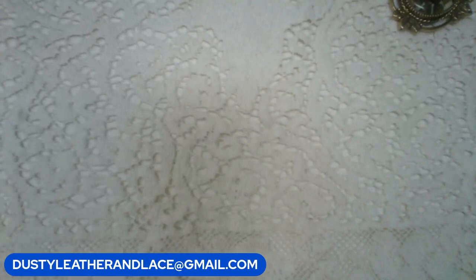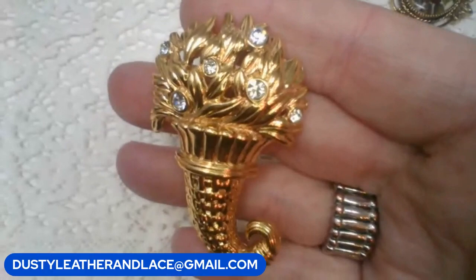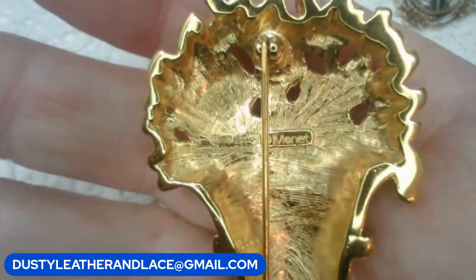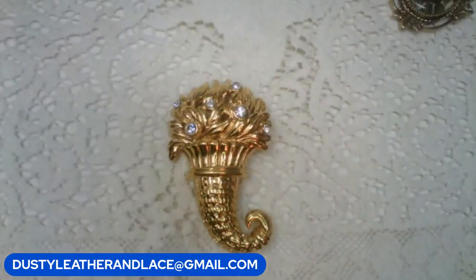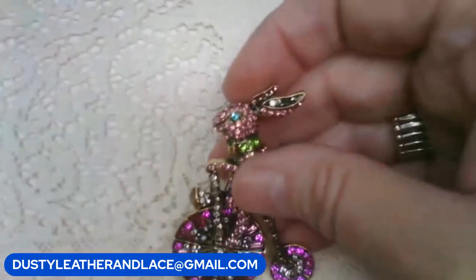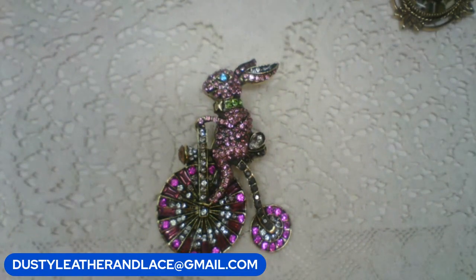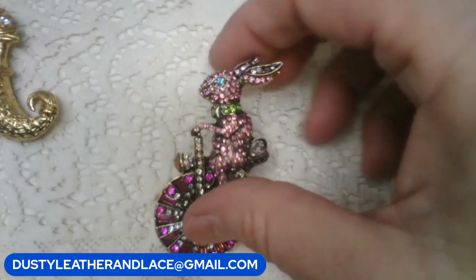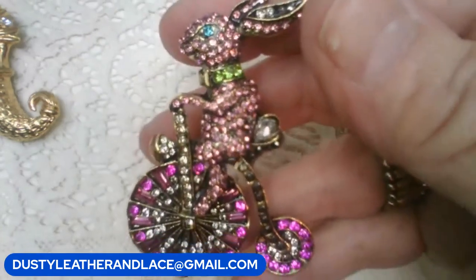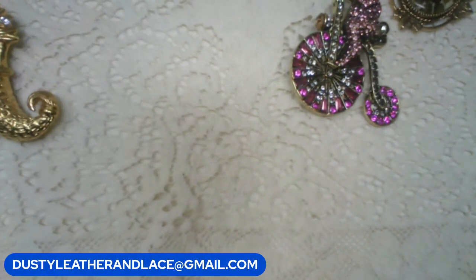I have a Monet brooch - it's like a basket cornucopia-looking tail with rhinestones. Marked right there. It's a big, chunky gold-tone brooch and it is eighteen dollars. Keyword: 'basket Monet.' Then this guy here is a ten-dollar brooch - he's a bunny rabbit, an Easter bunny riding on his bicycle. So cute and blingy, a big brooch. Ten dollars. Keyword: 'bunny brooch.'